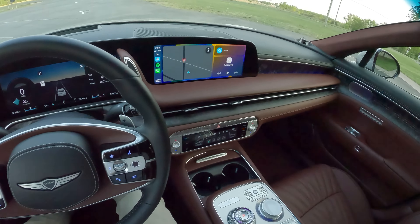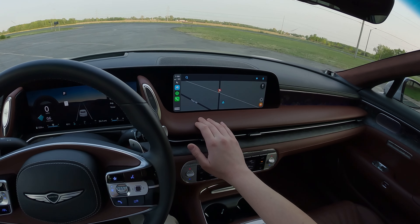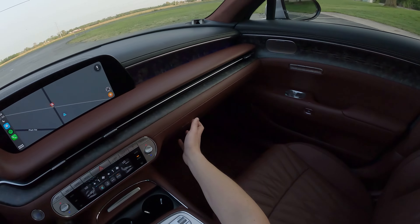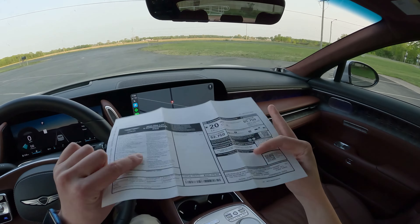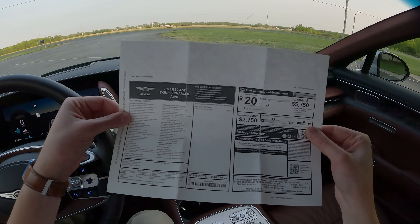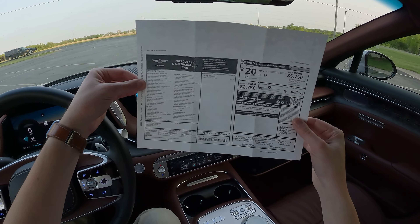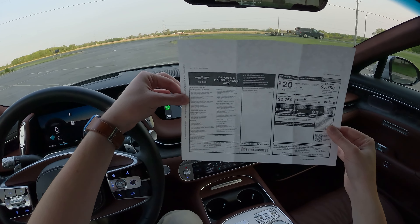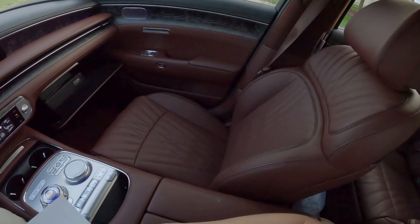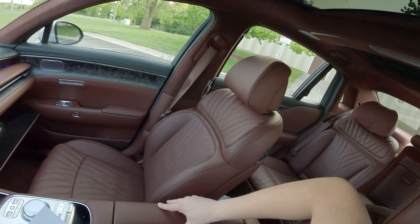I'll throw the phone in the center console to run Apple CarPlay — very, very nice. Let's take a look at our Monroney: 2023 G90 3.5 T/E supercharger, all-wheel drive. Eight-speed automatic. Total price: $100,370 — just over that six-figure price point. Savio Silver exterior and a Bordeaux interior. It's on the lighter side of Bordeaux, a little bit brown, but it does have some red hues to it.